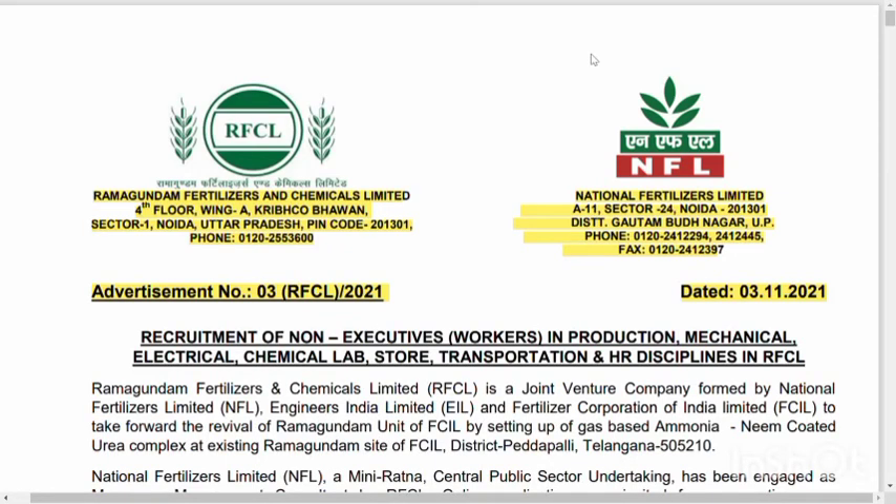Hi guys, welcome back to our JobChart Channel. In this video, we will talk about the vacancies. If you are going to subscribe to our YouTube channel, please press the bell icon. We will talk about the daily videos.